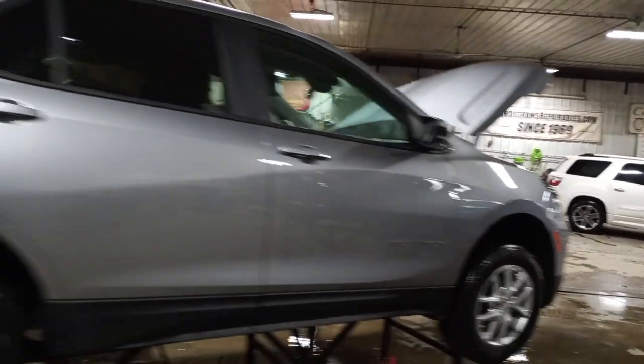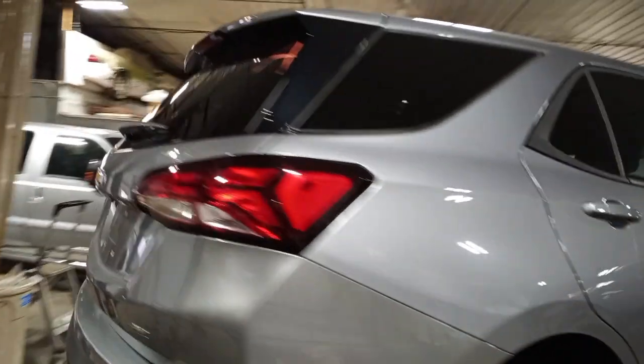Damage on the other side and roof. Rear park assist, rear view camera.